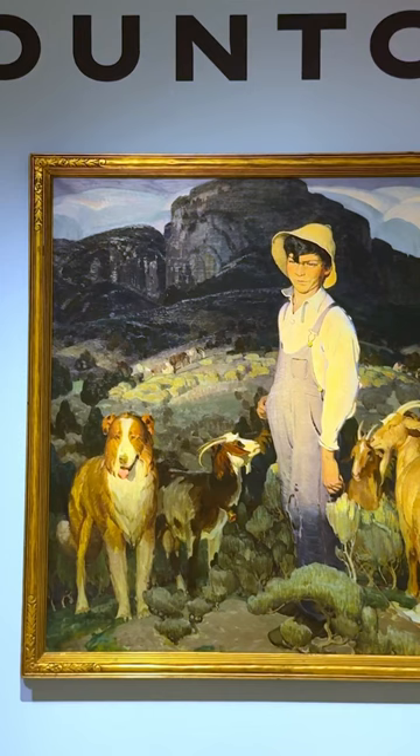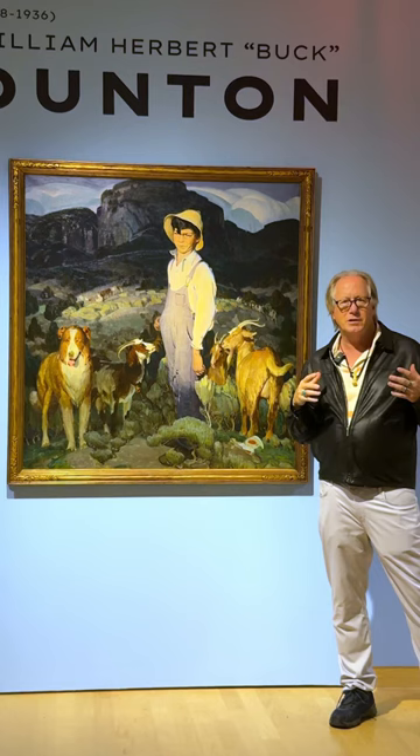But look at the piece. You have these beautiful mountains of New Mexico, beautiful sagebrush, and there's just an essence about the kid himself with the face and innocence almost.